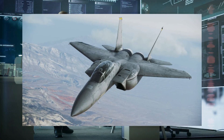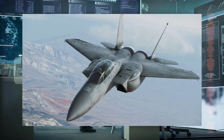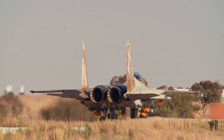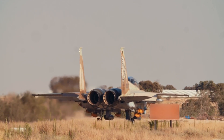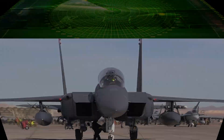Incorporating stealth features into an existing airframe like the F-15 requires substantial investment. The financial costs associated with redesigning the aircraft to include new technologies did not justify the marginal improvements in capability when compared to the benefits of acquiring more advanced fifth-generation fighters. The return on investment for the Silent Eagle was not compelling enough for the USAF.